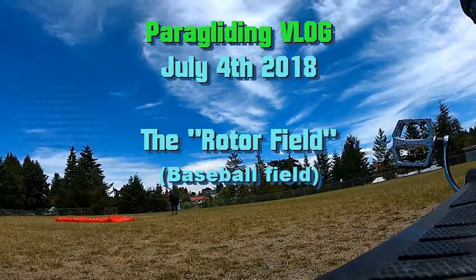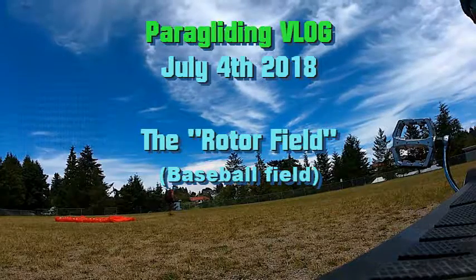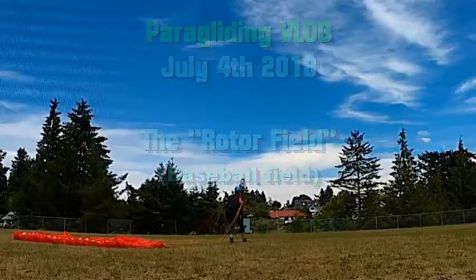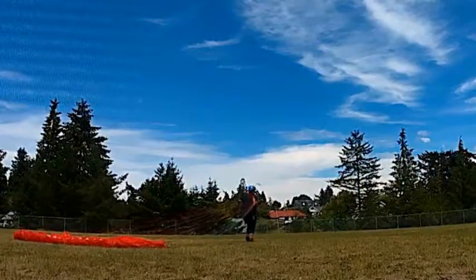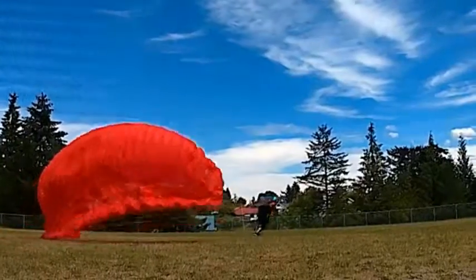Hi, this is Sandy with the Paragliding V-Log for July 4th, 2018. I was going to go back up to the meadow, but I just didn't have it in me. So I decided to go into the Rotor Park, which is actually a ballpark.